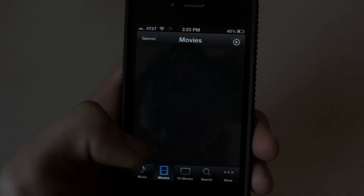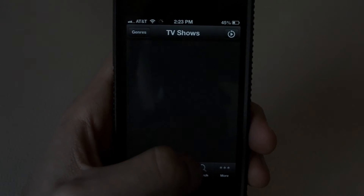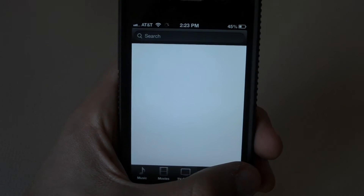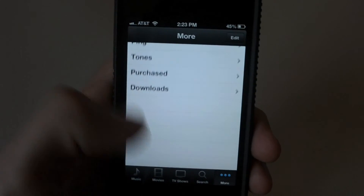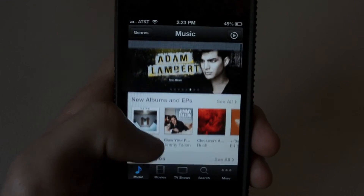Navigation buttons are all still the same. You have your movies, TV shows, search, and more — which involves ping, tones, purchases, and downloads. Nothing really new here besides the change of color.